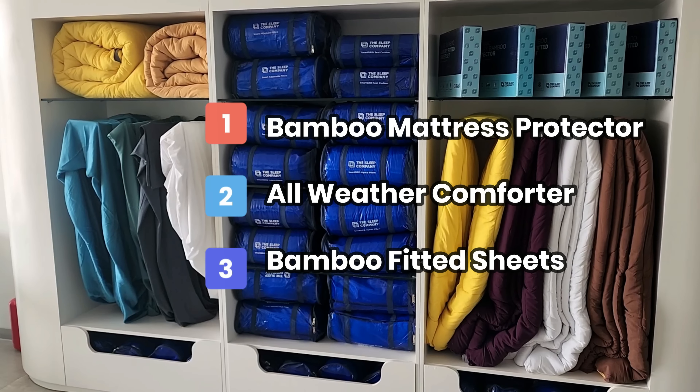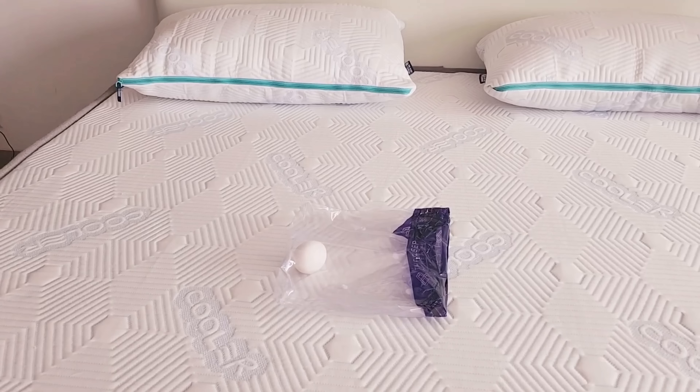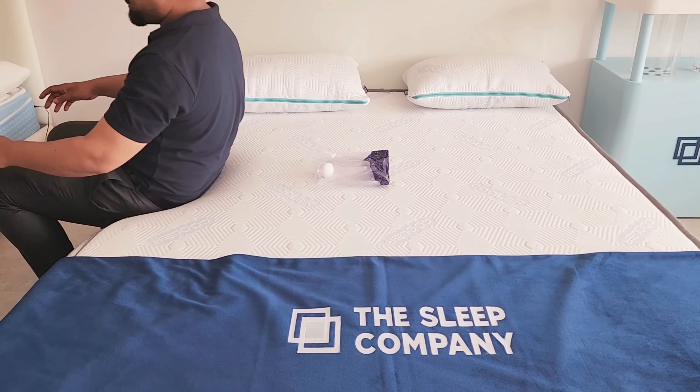If you look at The Sleep Company, they have an egg challenge. This bed is very soft and firm. You can try the mattresses — there are a number of tests. You will have to test it and the mattress comes wrapped in a cover.